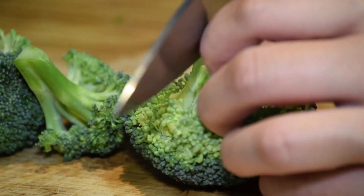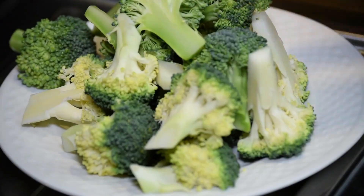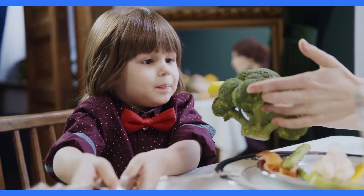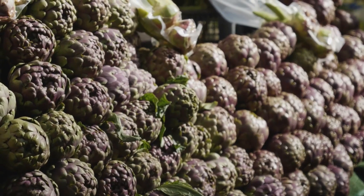Coming in at number 3 is the nutrient-packed broccoli. This cruciferous vegetable is not only a powerhouse of vitamins, but also an excellent source of fibre. Steam it, roast it, or add it to stir-fries for a delicious and fibre-rich side dish.